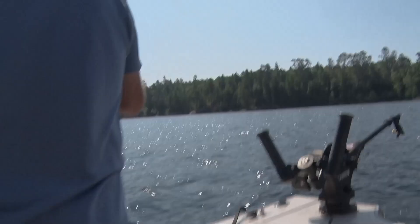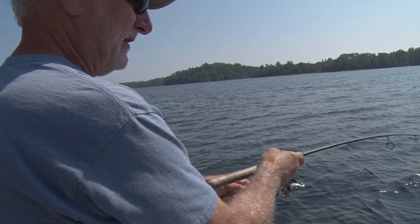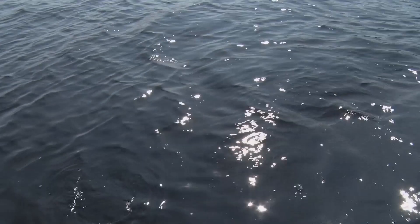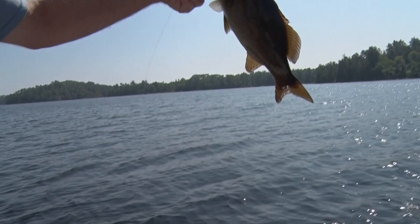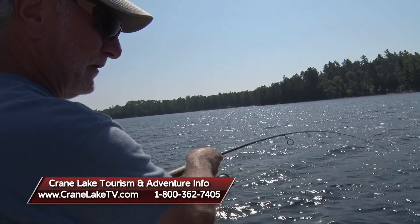Coming up fast — he came up fast and now he doesn't want to come out! There he is. We just finished an absolutely great day. It's a tremendous adventure up here on Lac La Croix — Canadian border, Quetico Park, Boundary Waters Canoe Area. A good friend Jack, beautiful wife Missy — caught some fish, couldn't be happier. Hang on to that thing, Jack!